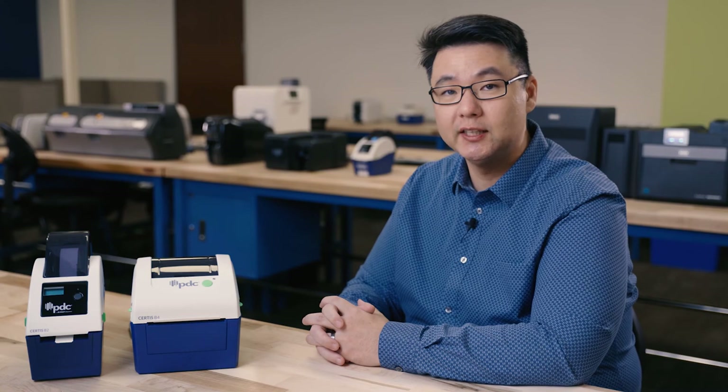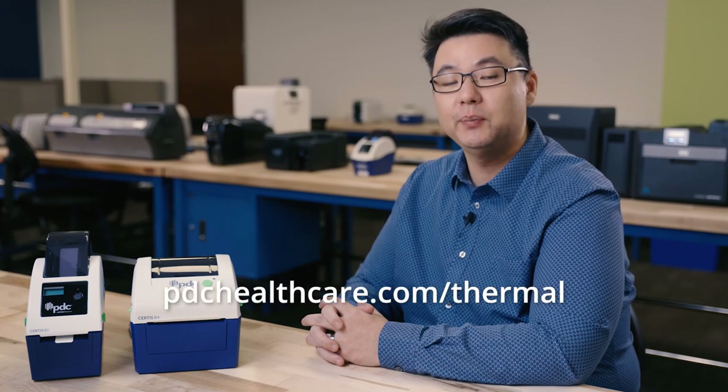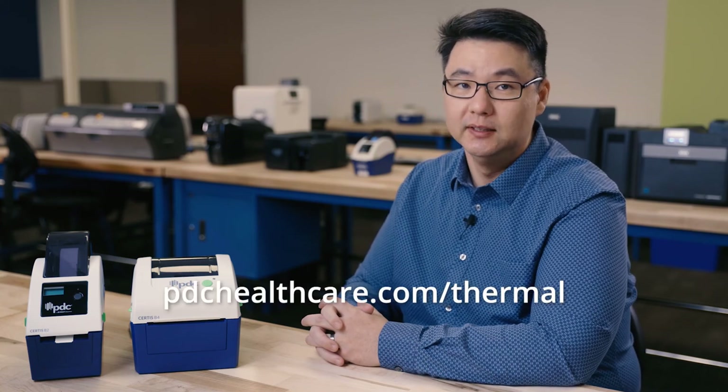Switching to a thermal patient identification solution is a simple change that can make a big difference to your institution. The PDC team is here to help you through the transition to make it as easy as possible on your team. Thank you for watching, and make sure you check out pdchealthcare.com to learn more.